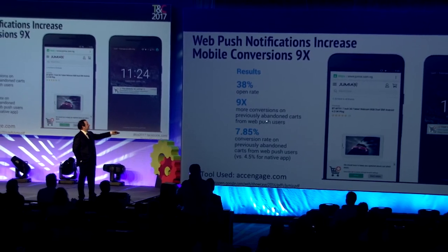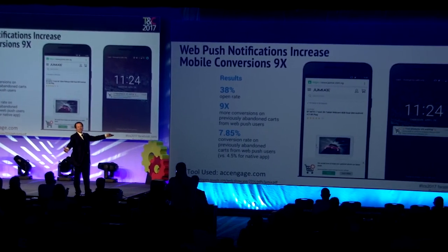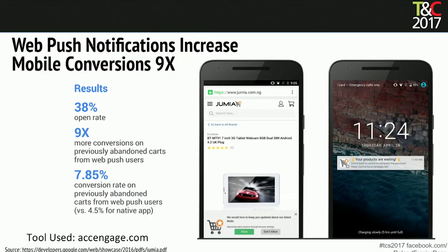Nine times more conversions on previously abandoned carts. Sending this message out to people on mobile who've abandoned the cart is super, super effective — a 7.85% conversion on previously abandoned carts versus 4.5% on the native app.